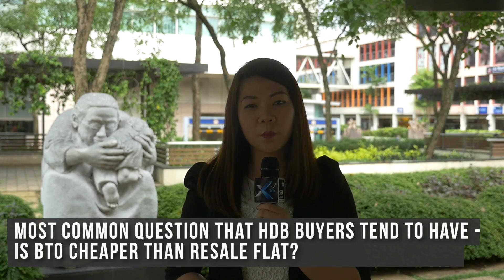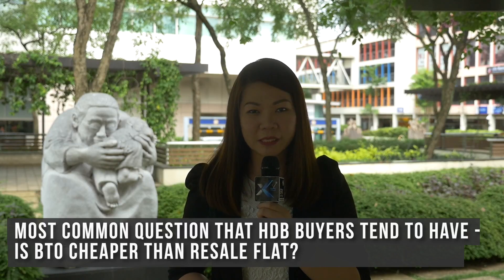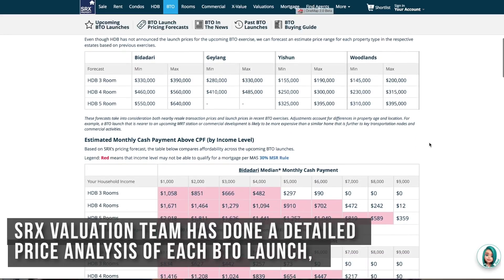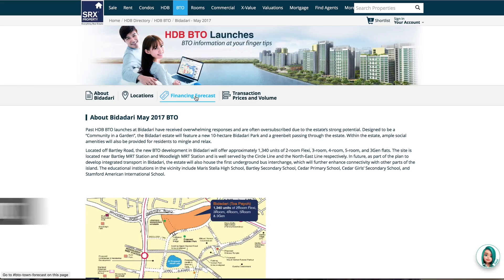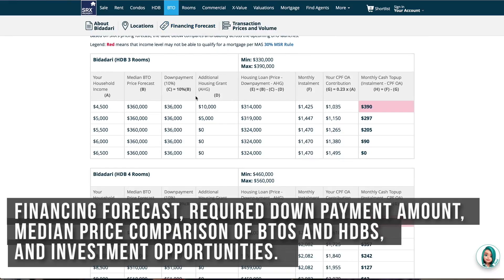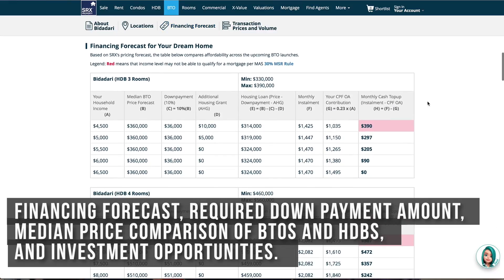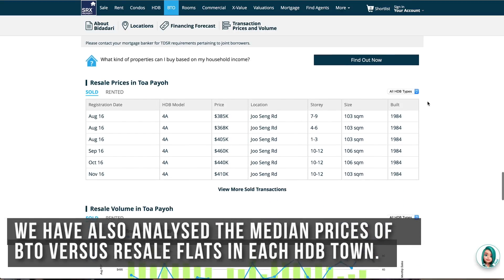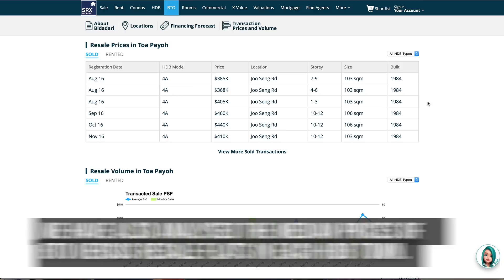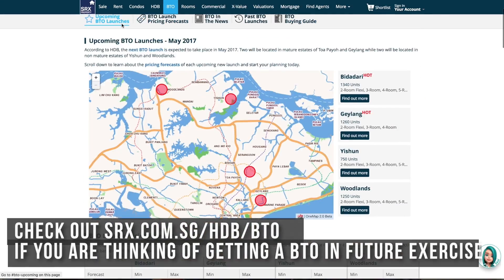And the most common question that HDB buyers tend to have: is BTO cheaper than resale flats? The SRX valuation team has done a detailed price analysis of each BTO launch, including financing forecasts, required down payment amounts, median price comparison of BTOs and HDBs, and investment opportunities. We have also analysed the median prices of BTO versus resale in each HDB town. Check out srx.com.sg/HDB-BTO if you are thinking of getting a BTO in future exercises.